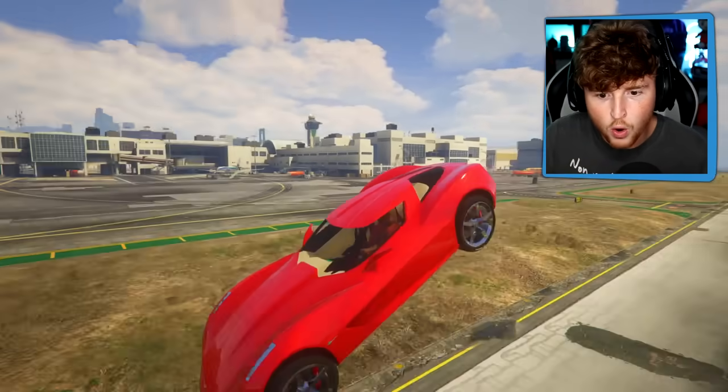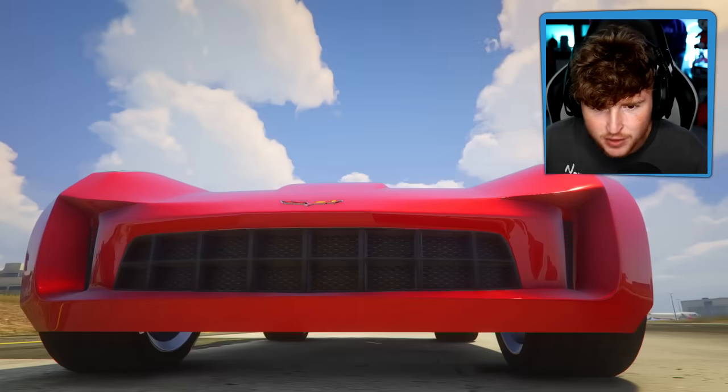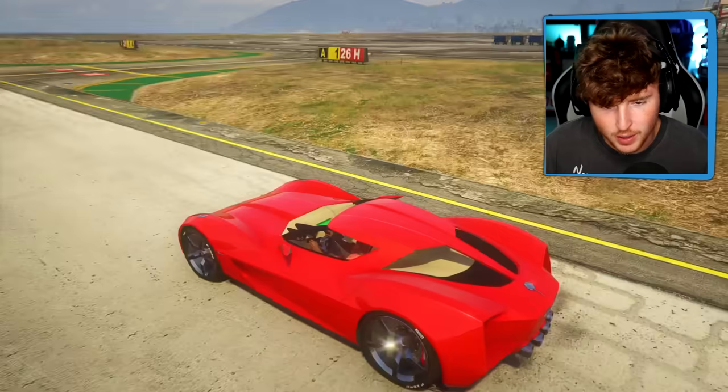Whoa, this is sick. This is really nice. Oh my God. Corvette Stingray - it has like a green screen inside. Oh, sick. This is fricking cool. What are the weapons? They all have had weapons - does it have weapons?